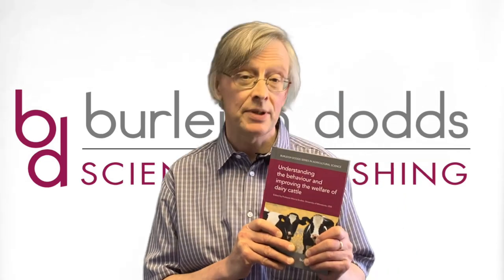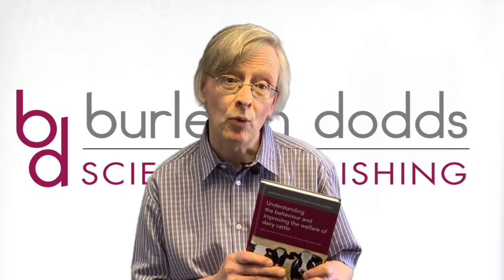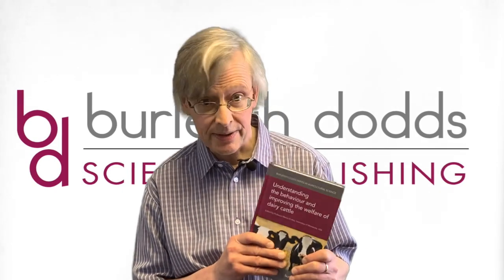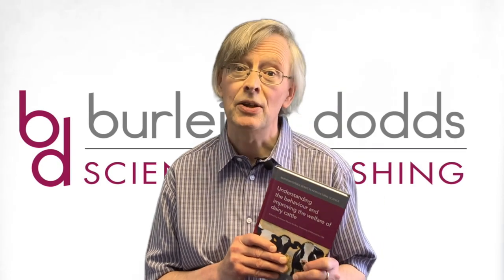In this video, I wanted to look in more detail at one of our exciting new titles, Understanding the Behaviour and Improving the Welfare of Dairy Cattle, which is edited by Professor Marcia Andrew of the University of Minnesota in the USA.